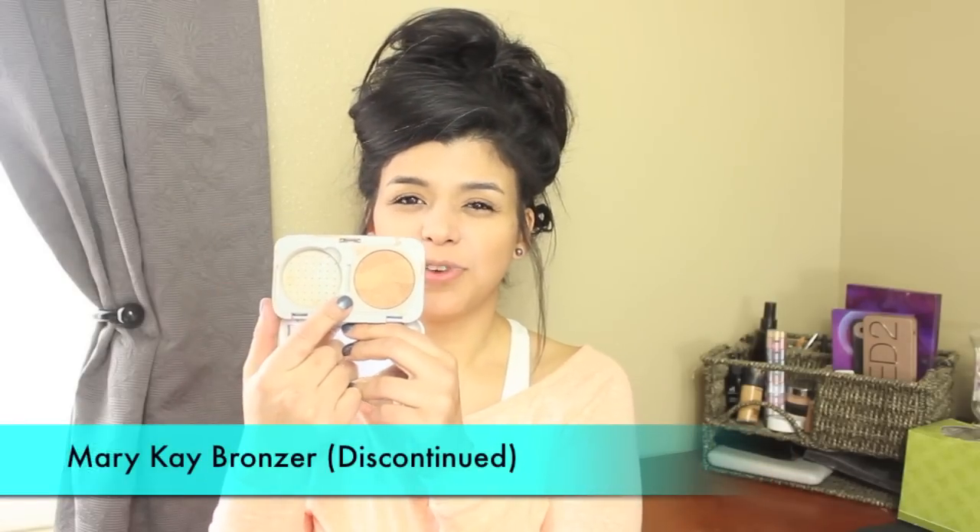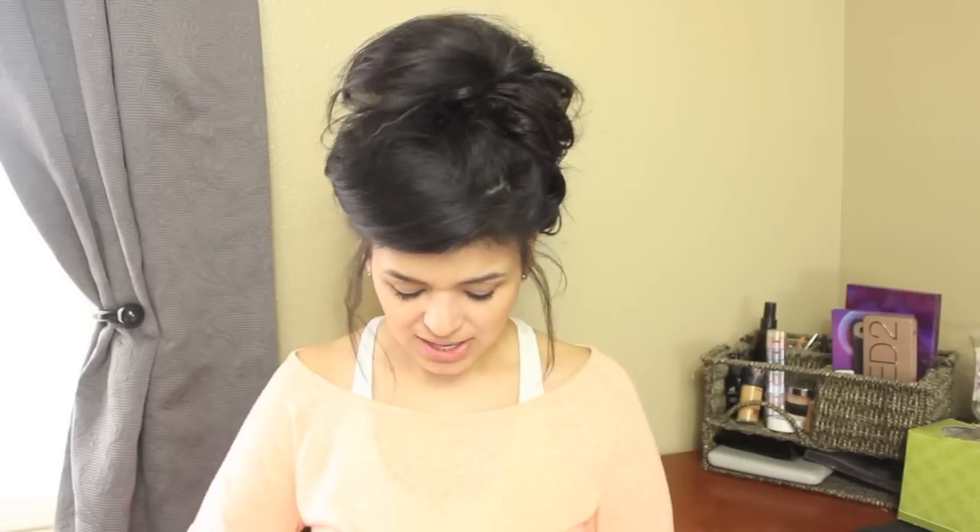The third brow product is my Jordana 12 Hours Made to Last eyeshadow pencil in continuous almond to carve out my eyebrows — I love this and my mom wants one. I can never find them at Walgreens; they don't restock them. For bronzer I'm going to be using a really old Mary Kay one. I want to see if I can make it work as a contour, or I'll use it for the body during summer.